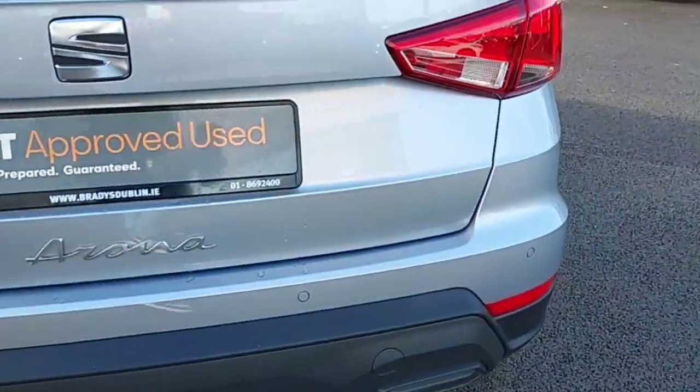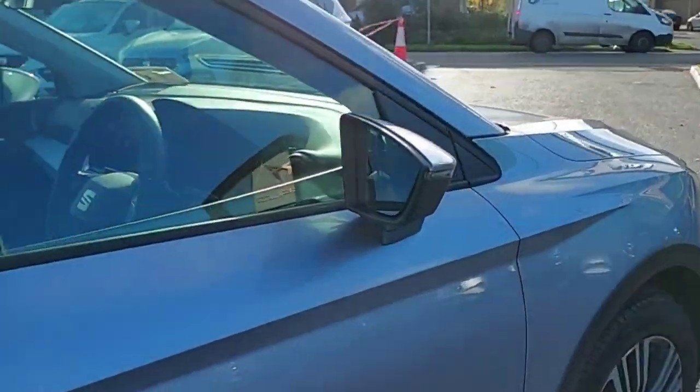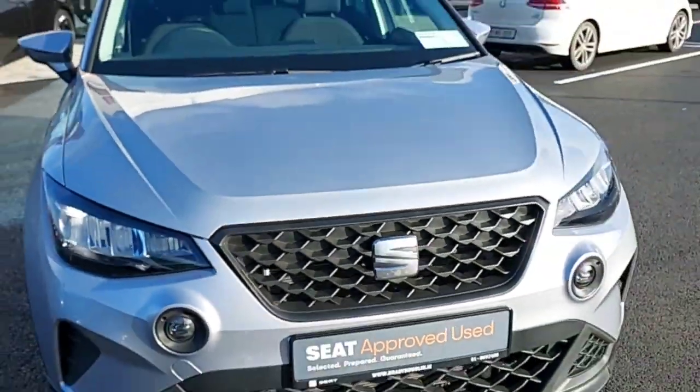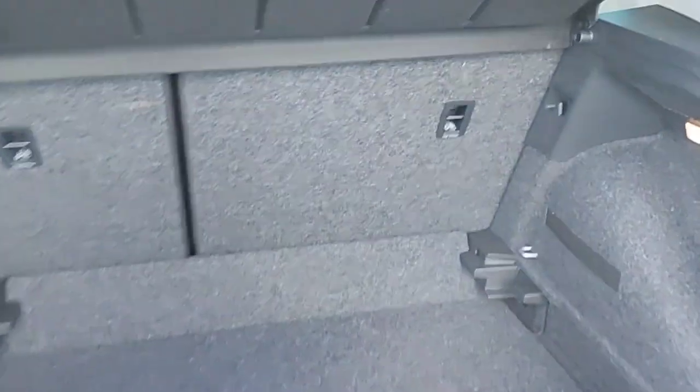It also has rear parking sensors and front and rear LED lights. And this is the boot of the car.